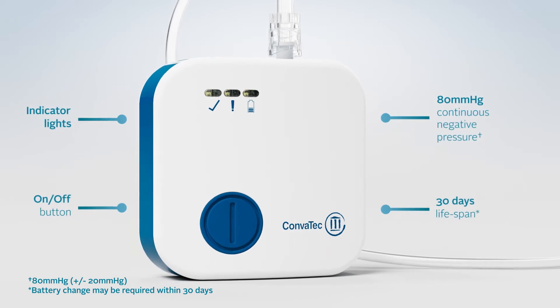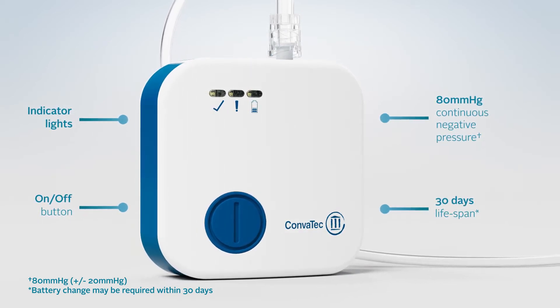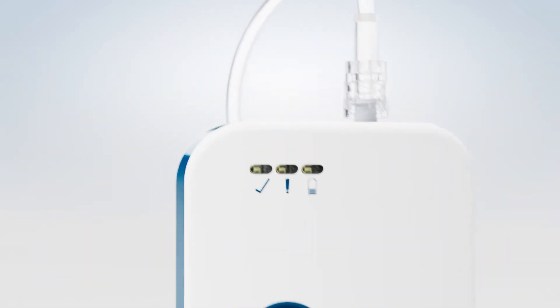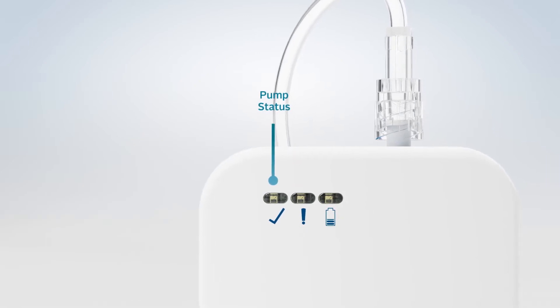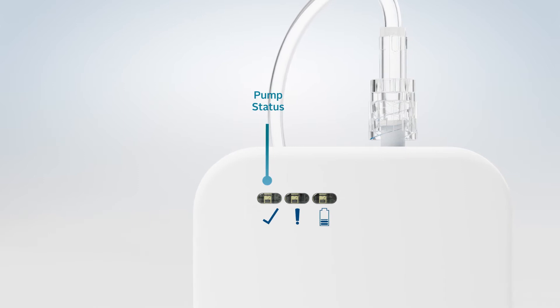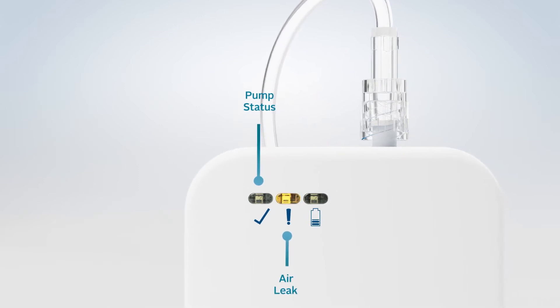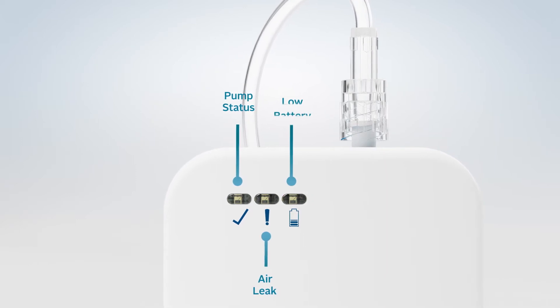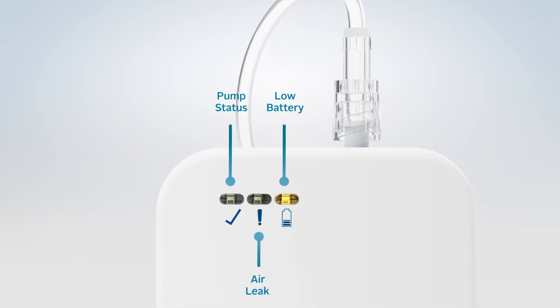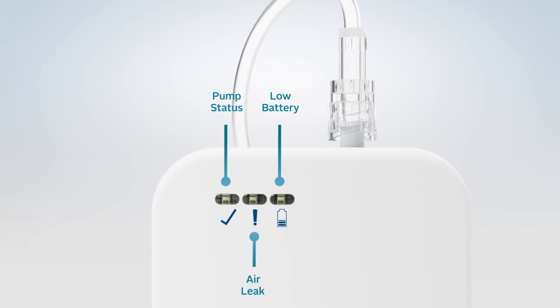The pump is operated by a single blue button and has three indicator lights to signal the system status. A green flashing tick light signals the pump is operating correctly. A yellow flashing exclamation mark light signals an air leak in the system. A yellow flashing battery light signals that batteries need to be replaced within 24 hours.